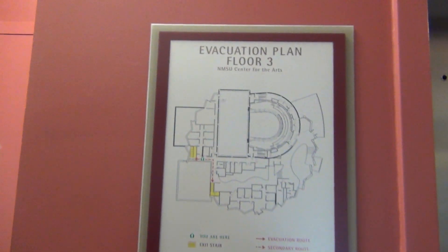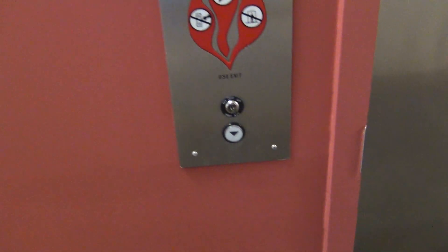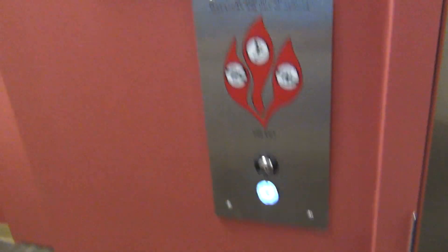So there's the time and date. Look at this — another ThyssenKrupp traditional, I think, hydraulic elevator here at the center of the Arts Building. New building at MSU. We'll call the elevator.